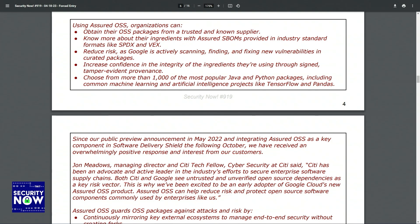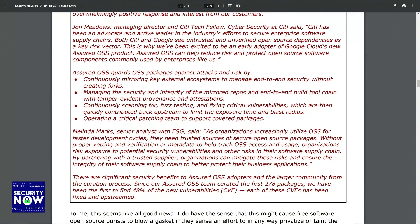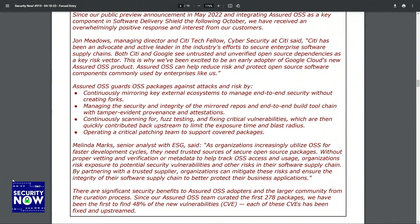Since the public preview announcement in May of 2022, and integrating Assured OSS as a key component in Software Delivery Shield the following October, Google has received an overwhelmingly positive response and interest from customers. John Meadows, Managing Director at Citi Tech and fellow cybersecurity at Citi, said: Citi has been an advocate and active leader in the industry's efforts to secure enterprise software supply chains. Both Citi and Google see untrusted and unverified open-source dependencies as a key risk vector, which is why they've been excited to be an early adopter of Google Cloud's new Assured OSS product.